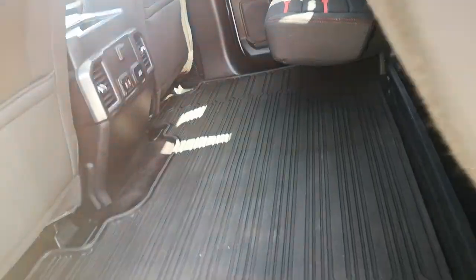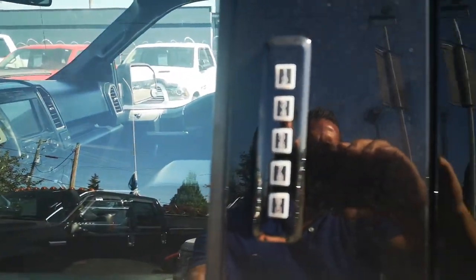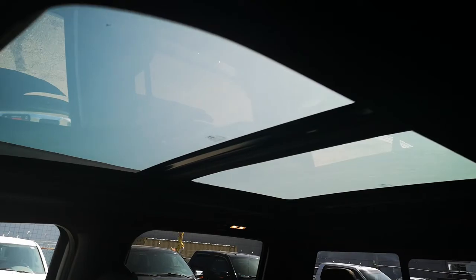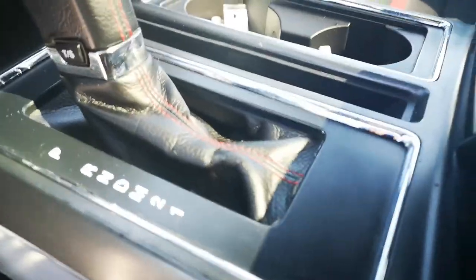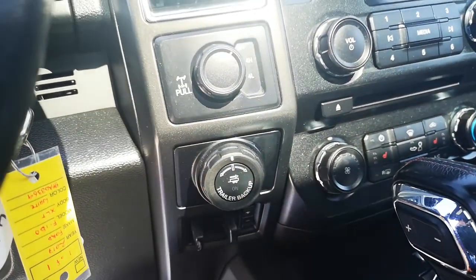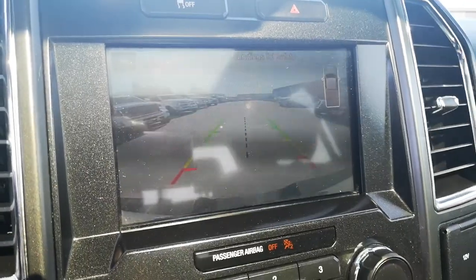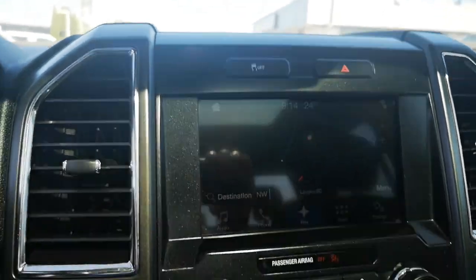And you got even more — keyless entry, power seats, and a wicked massive sunroof up here, which is absolutely awesome. You got the leather console with the shift kit, heated seats, air conditioning, trailer brake controller, 4x4 controls, a nice backup camera, and Bluetooth navigation — all the goodies up there.